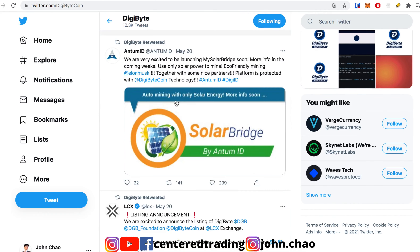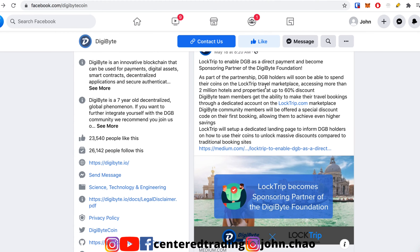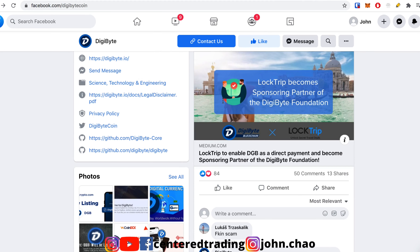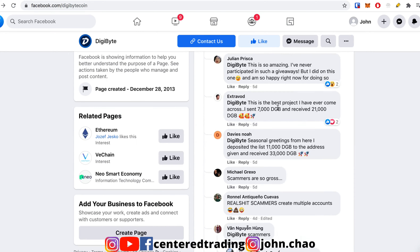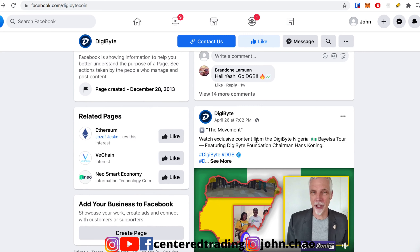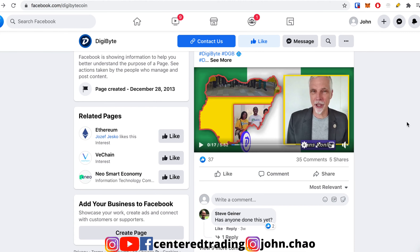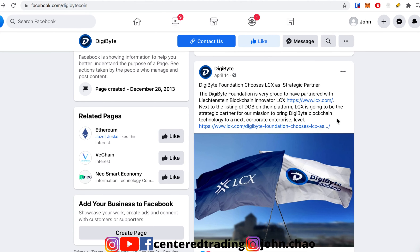Let's take a quick look at their Facebook because there's some stuff going on here. In the news, they recently signed up with LockTrip, which is kind of like Kayak, where you can book hotels and trips. They also got listed at Crypto.com. There's news coming out of Nigeria, news coming out of Africa concerning digital currencies — that's very interesting. They also partnered with LCX, so now you can trade DigiByte with the euro — DigiByte slash euro.